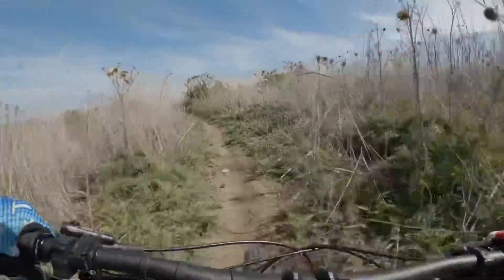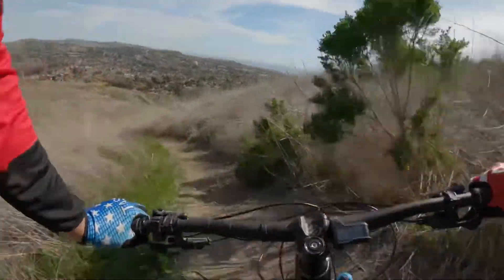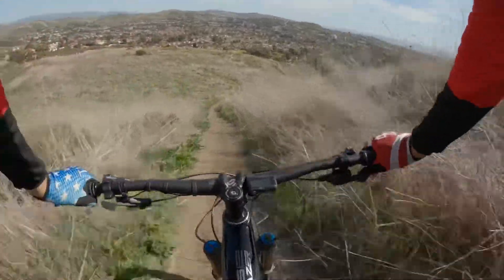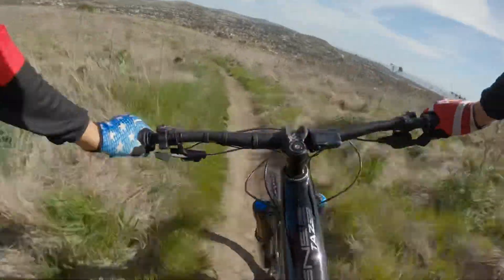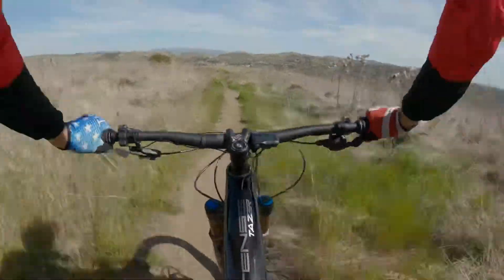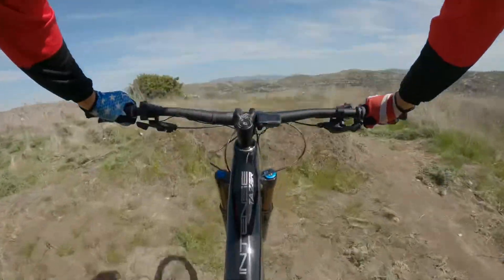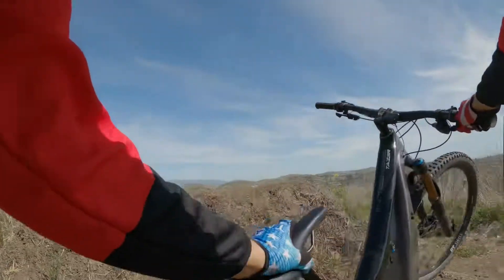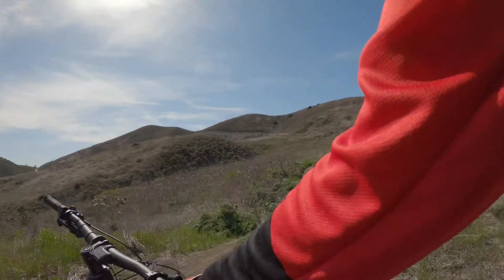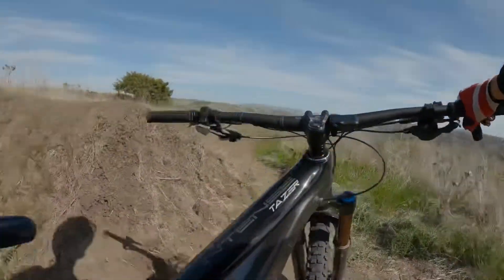Taking you guys back to a little hidden jump line. It starts off with a really big jump, but never done. That's it right there. That's pretty big. I'm going to save it for another day.